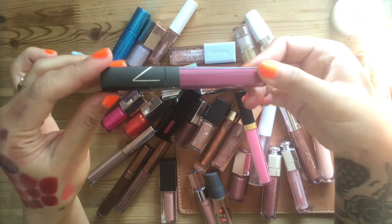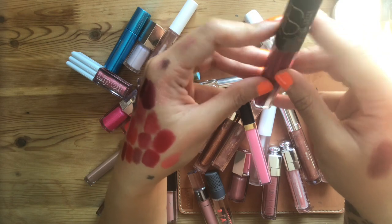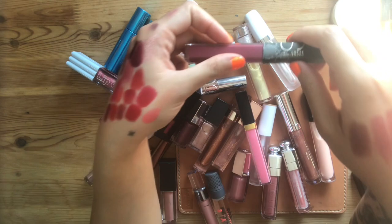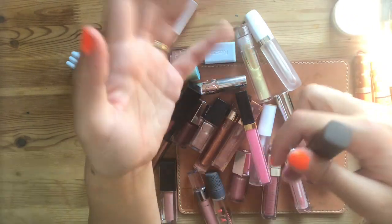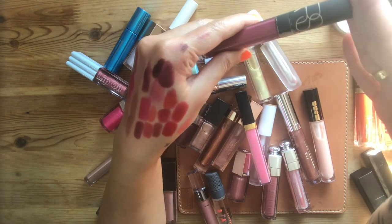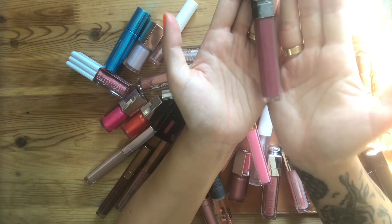I know I can get rid of this NARS Charlotte Gainsbourg tint. It gave my lips the kiss of color and represented a lot of freedom — prior to that I hadn't been embracing pinks or traditional femininity. Ever since I embraced this pink I was able to open up my understanding of myself and was okay going out with a bare face and just lip gloss, really embracing my femininity. So this is a powerful little bullet. Thank you so much for your service.